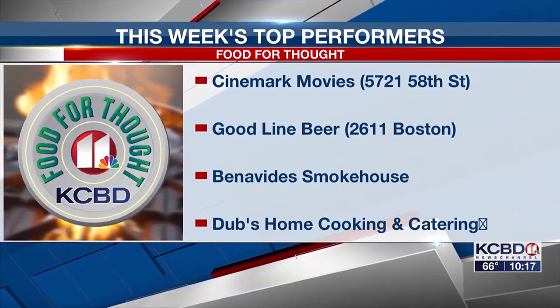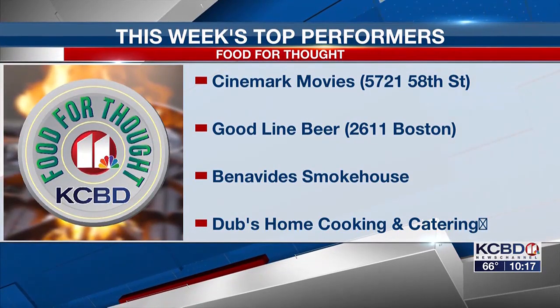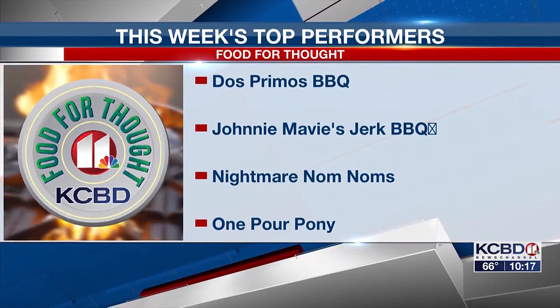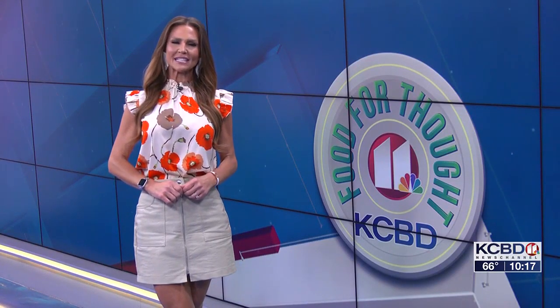Now to this week's good news — here's a look at our top performers: Cinemark Movie 16, Goodline Beer, Benavidez Smokehouse, Dub's Home Cooking and Catering, Dos Primos Barbecue, Johnny Mavie's Jerk Barbecue, Nightmare Nom Noms, and One Poor Pony. For a closer look at this week's inspections, head to the Food for Thought section of KCBD.com.